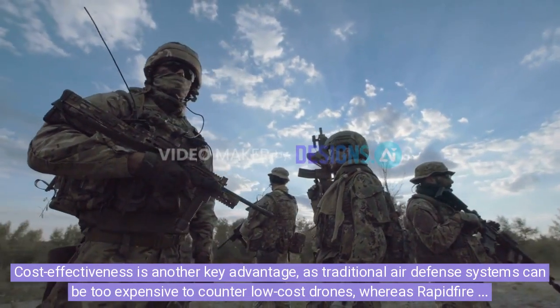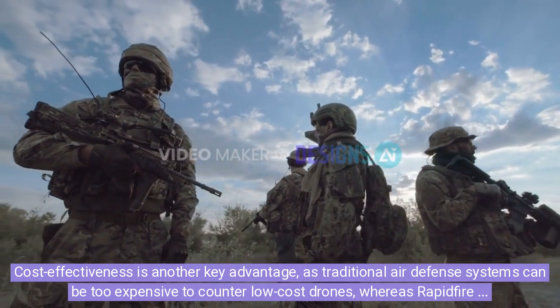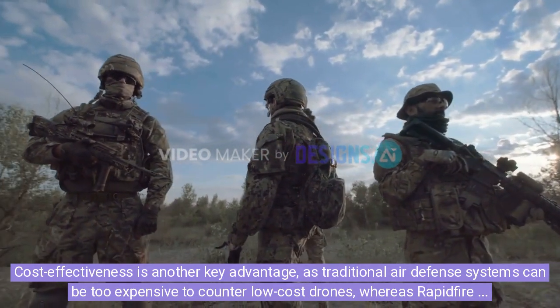Cost-effectiveness is another key advantage, as traditional air defense systems can be too expensive to counter low-cost drones, whereas the rapid-fire offers a high-performance yet economical alternative.